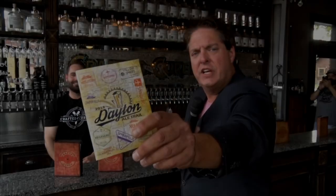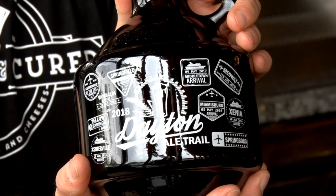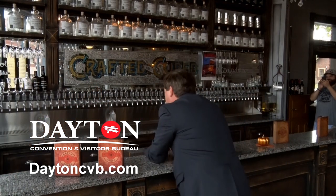Now that you have all your stamps in your passport, come down here to Crafted and Cured on Wayne Avenue in Dayton and pick up this cool growler — how about that? So we'll see you on the Dayton Ale Trail. Jim Bucher for the Dayton Convention and Visitors Bureau. Fill that bad boy up and make it strong!